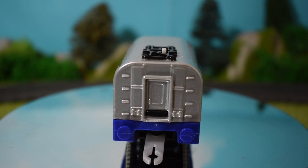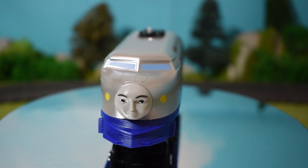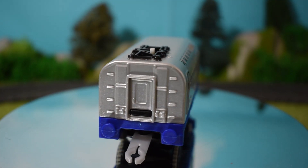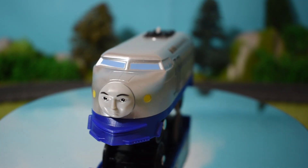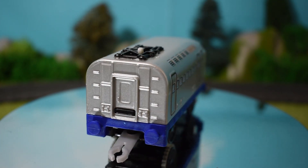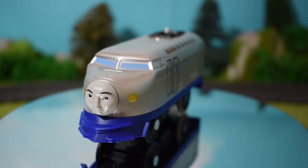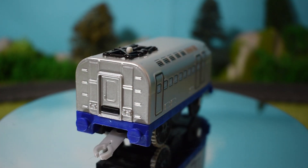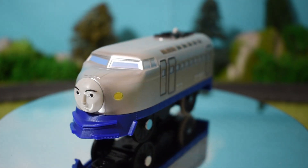Mattel made a good decision removing them. There are so many great details on Kenji - obviously he's a bullet train from Japan - there's loads of window details, door details, even the cables on top connecting to his electric system, and even the doors behind Kenji so that people can come in and out. It looks so nice. Kenji has buffers on him too. I like the face - it's very, very cool. Kenji is such a good toy.